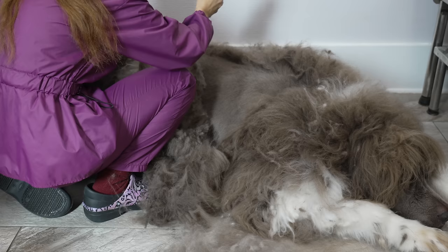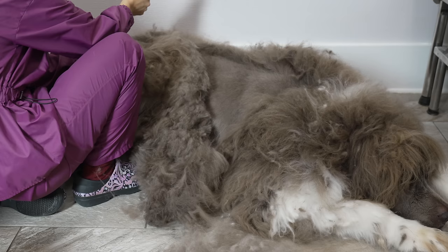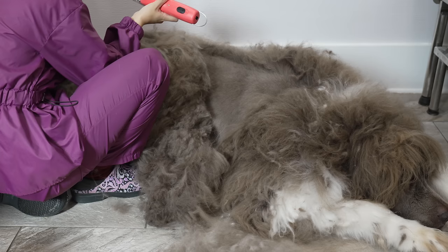Some dogs will let you brush them out and won't have a reaction to it. It doesn't mean that it doesn't hurt, but they're just very tolerant of it. And in this case, Muggsy is not going to let me do that. Not only that, but if it was just one area I might be able to make it work, but it's the dog's entire body — he's just matted everywhere.